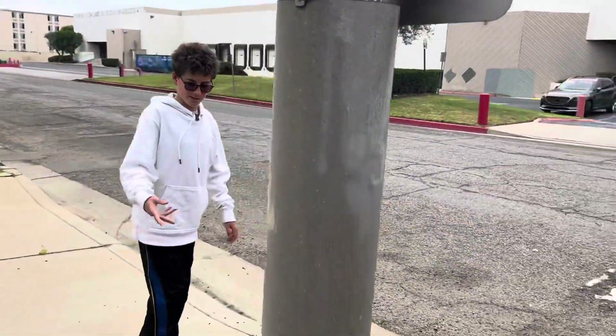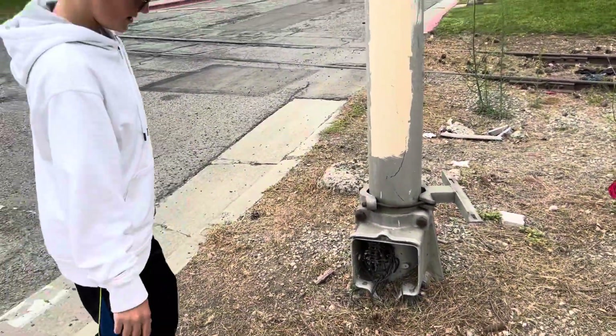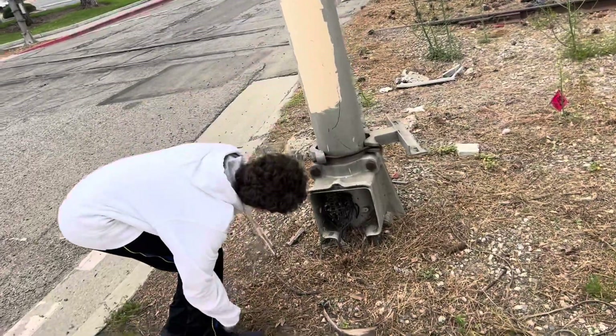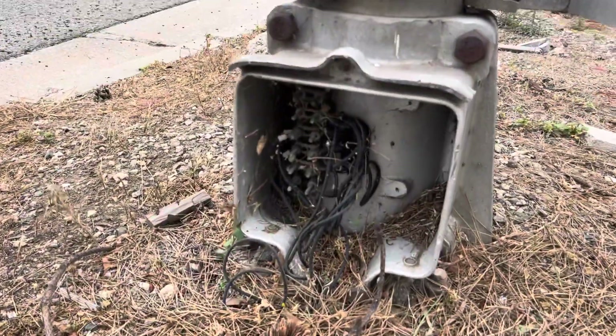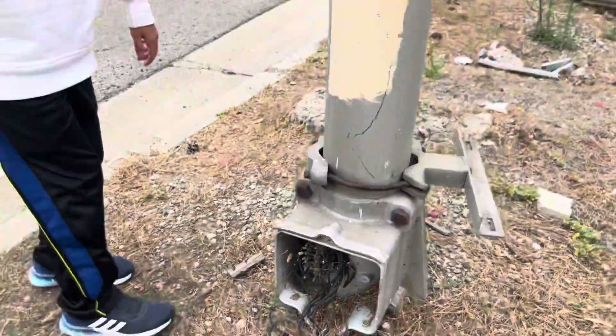This was originally a Reko base. As you can see, this is a lot larger than your typical base. Somebody stole the cover and all the contacts inside. Fun fact: all railroad equipment on the entire railroad is actually powered by only 12 volts.